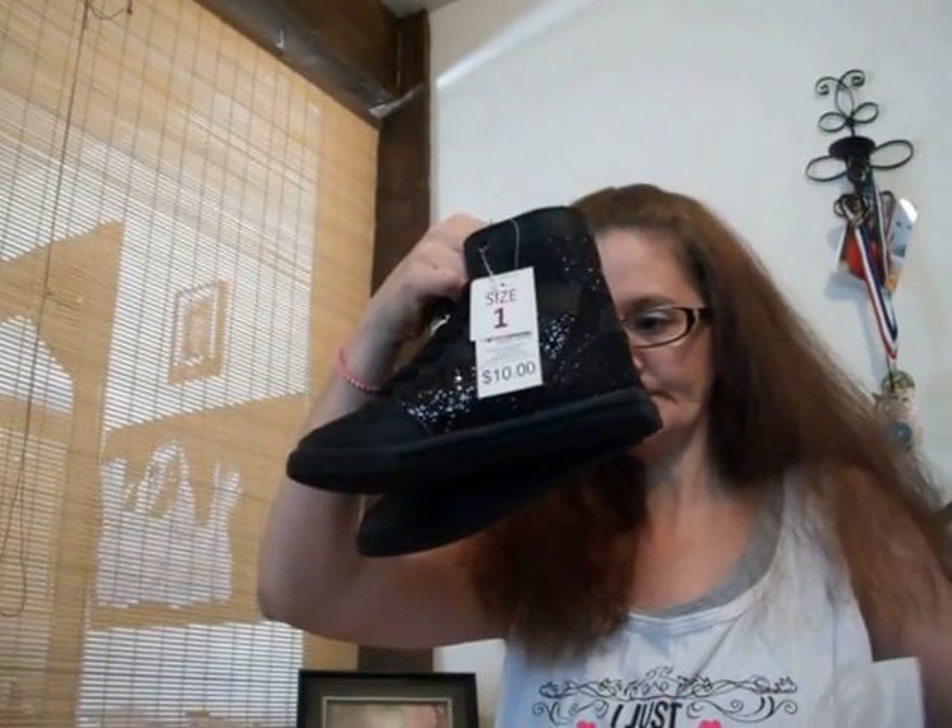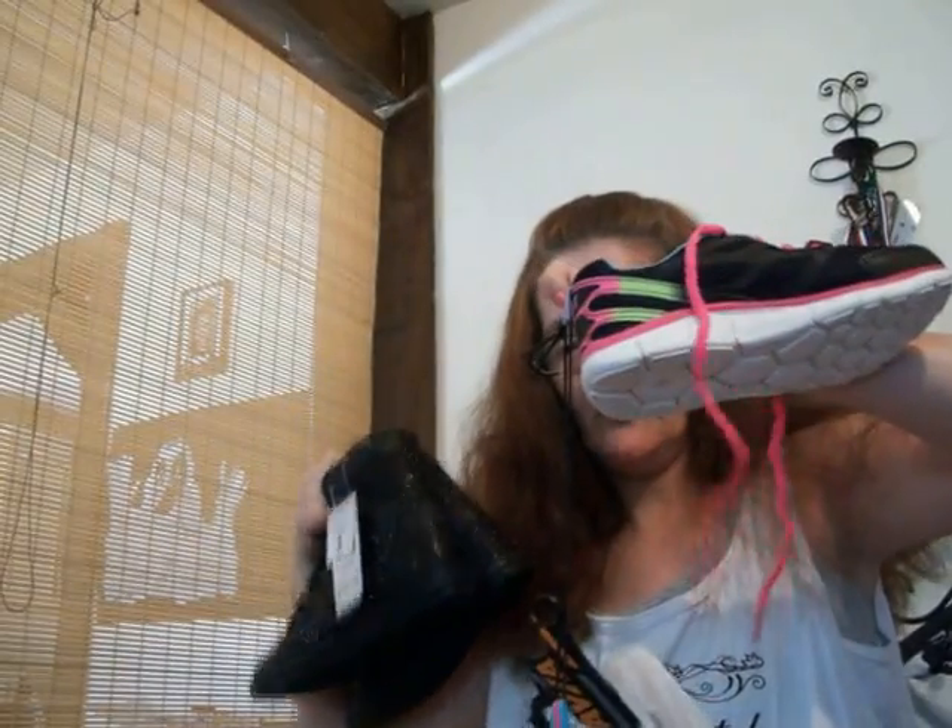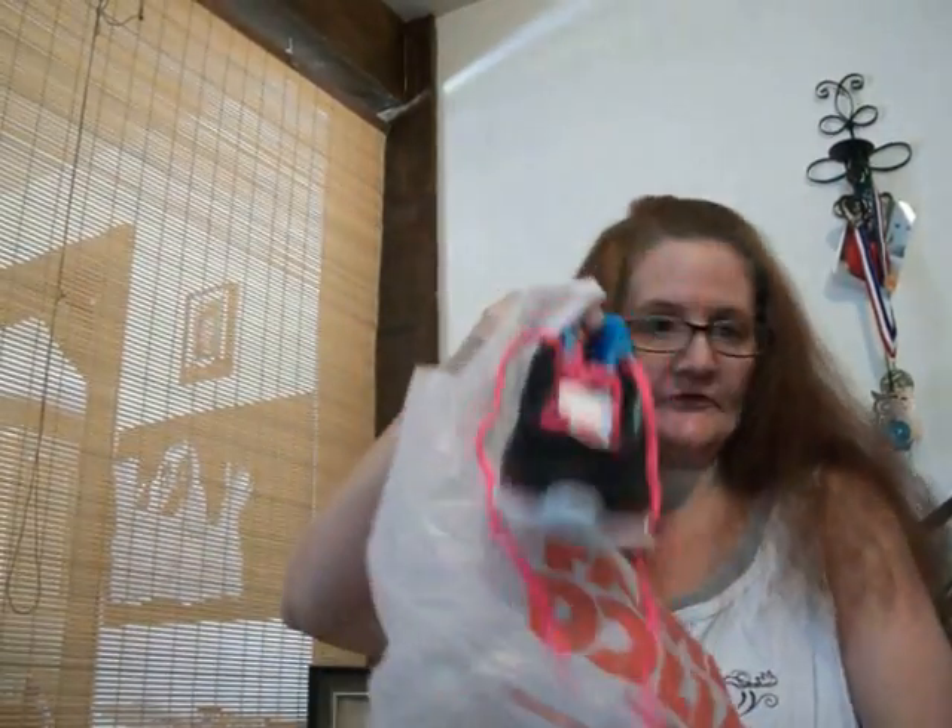Then famous sneakers — she's got the same sneakers like her sister: black glitter. And the colorful neon that her aunt got her, too, for school.